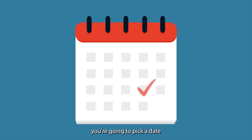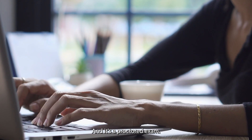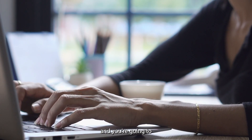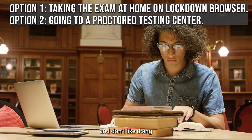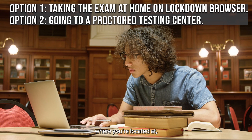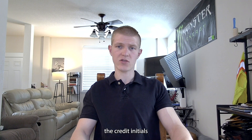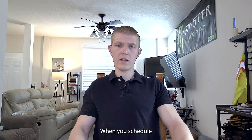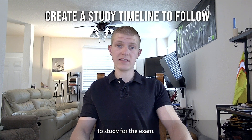When you sign up for the exam, you pick a date and time. You can take it at home on your own laptop — you'd download a lockdown browser, and it's a proctored exam with a proctor watching. Or, if you're like me and prefer going to an actual testing center, you put in your location, the website finds the closest testing center, and you bring the credentials you need to take the exam there.